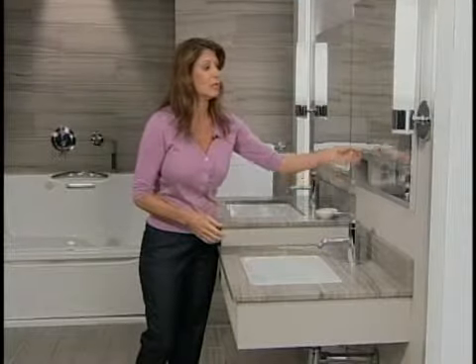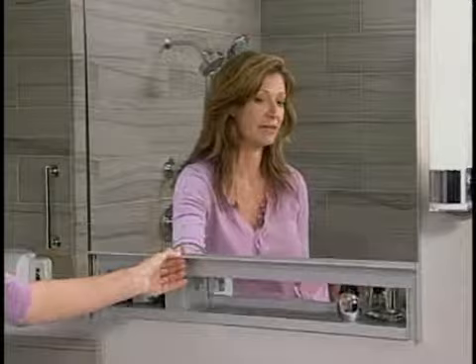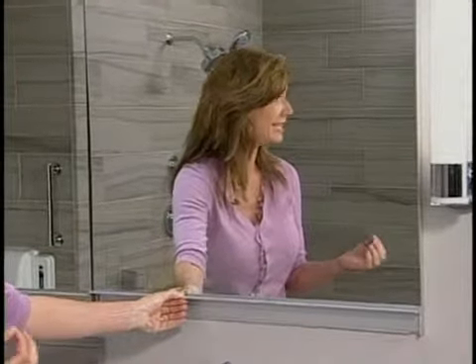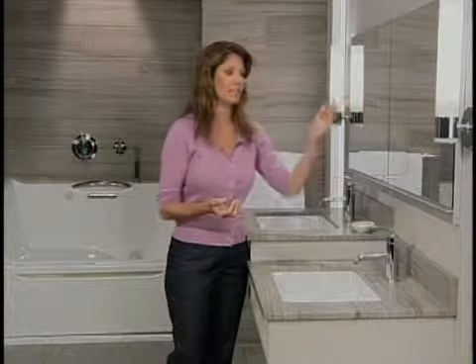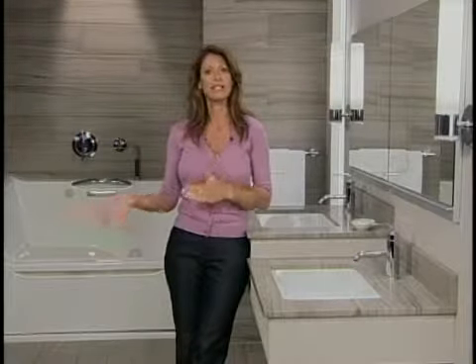Another area to consider is medicine cabinets, because it's very difficult to open and close them, especially with strong magnetic seals — but this one right here is very easy to operate. You might also want to think about replacing your standard toilet with a comfort height toilet, which makes it easier to get on and off.